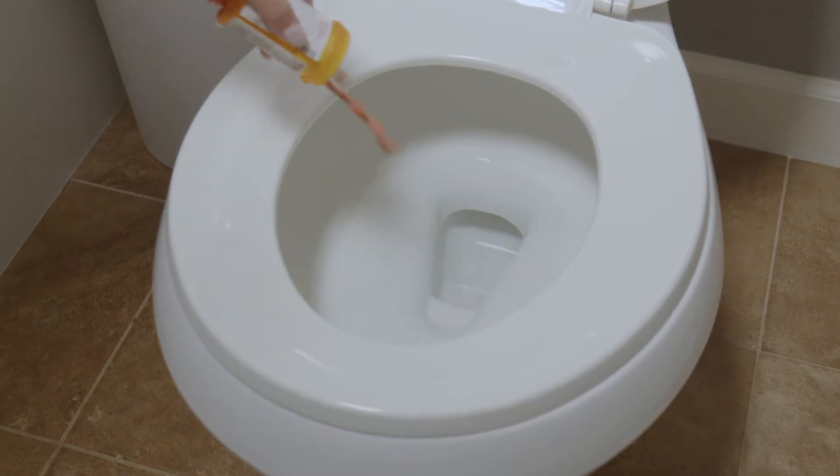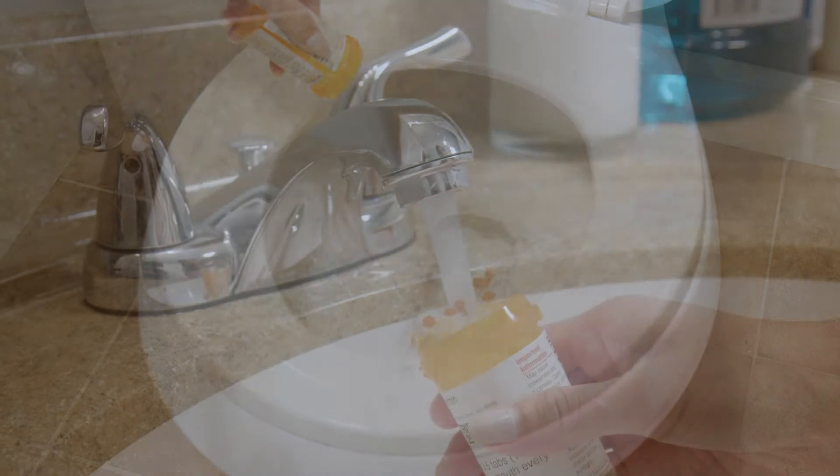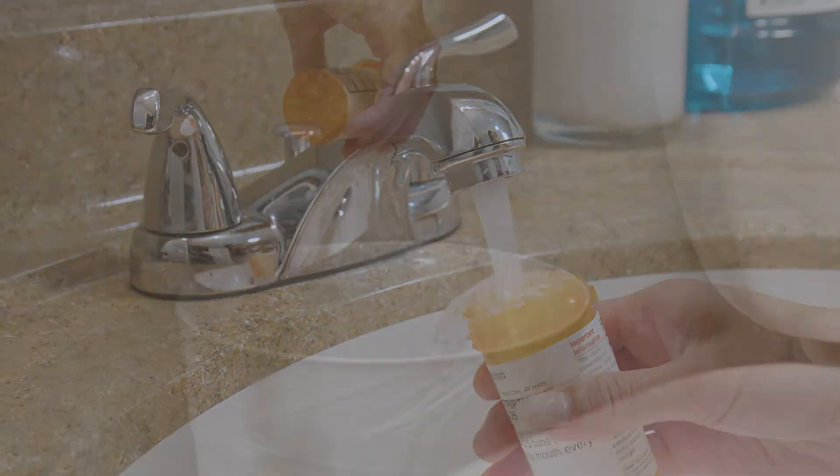Next, you want to make sure and go through any medications and make sure dates are still good. Anything expired should be thrown out. Toss those into the toilet, clean out that bottle nice and well, and the bottle will go in the garbage.